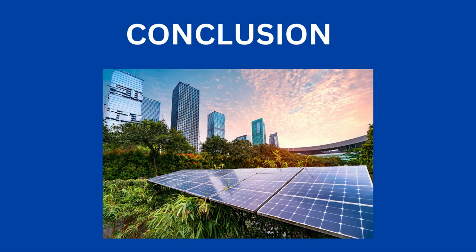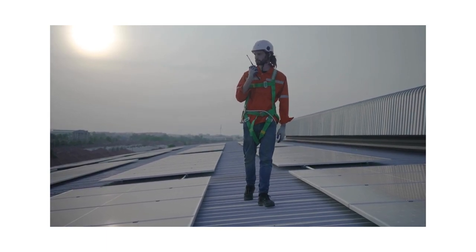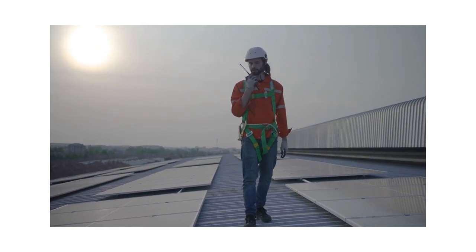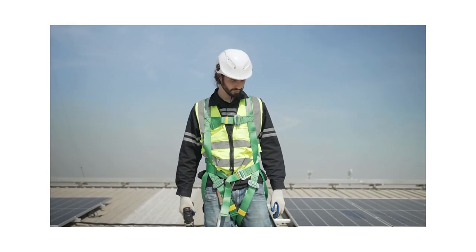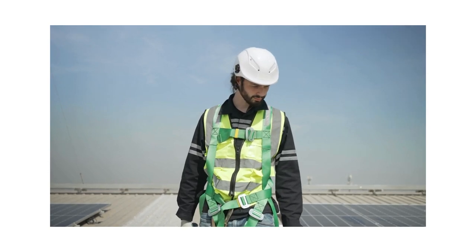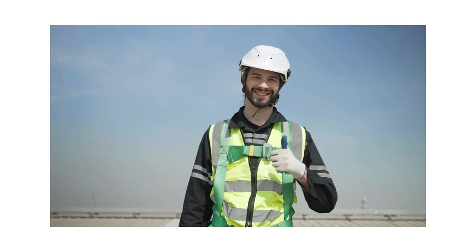Conclusion. In conclusion, addressing safety issues in solar energy plants requires a comprehensive approach that integrates engineering controls, administrative controls, training and regulatory compliance to protect workers, the public and the environment from potential hazards and risks associated with solar energy production.